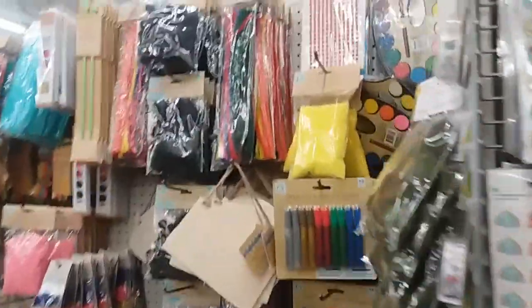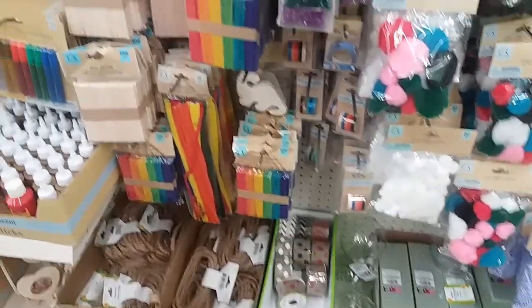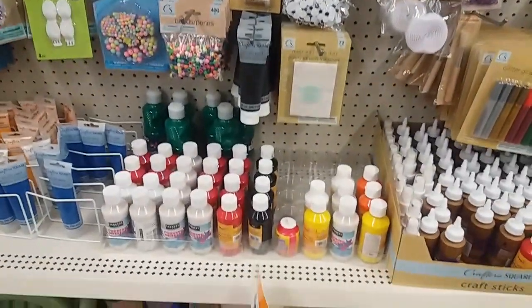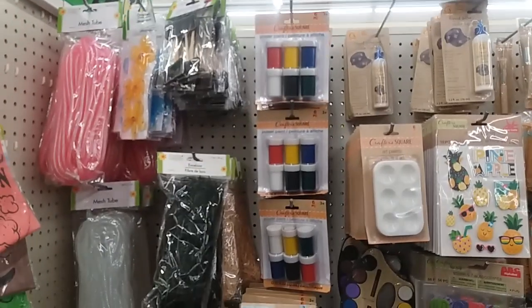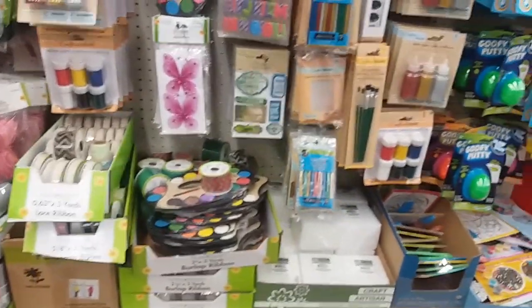Let's check out the crafters section. I'm not really seeing anything new — Dollar Tree has been really slow putting out new items lately on both sides.